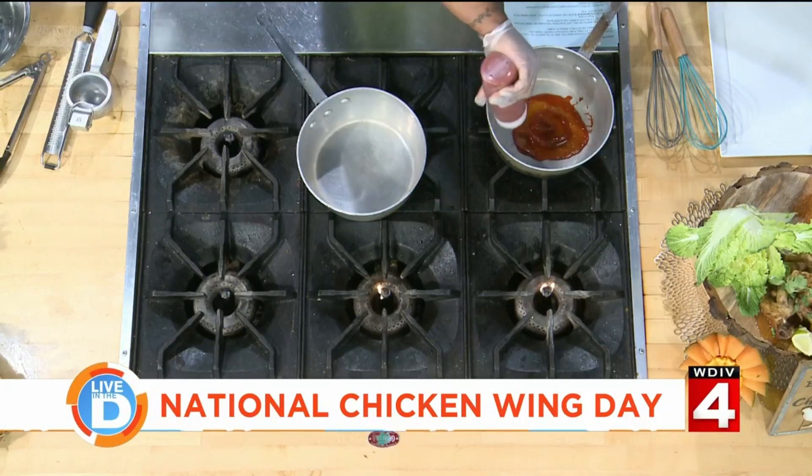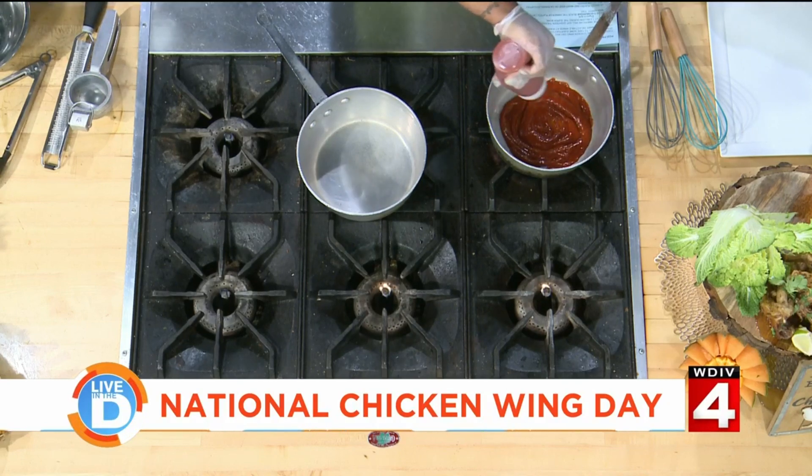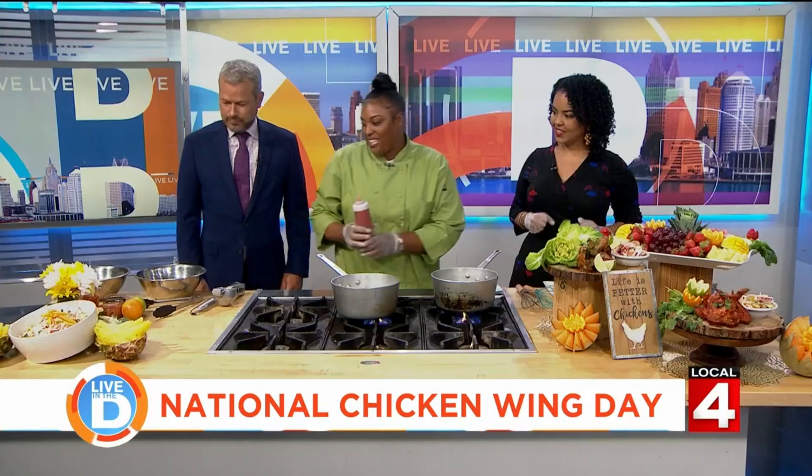We're going to do two types of sauces today — again, anything that you can find in your cupboard. We're going to start off with a sriracha sauce. I have some sriracha here. You always have sriracha in your house, right? My wife looks for food as an excuse to have the sauce — it's just a delivery vehicle for the sriracha. And if you like spice, you're definitely going to like that.